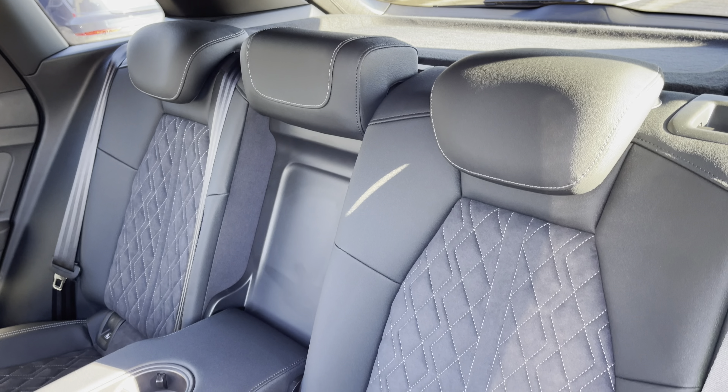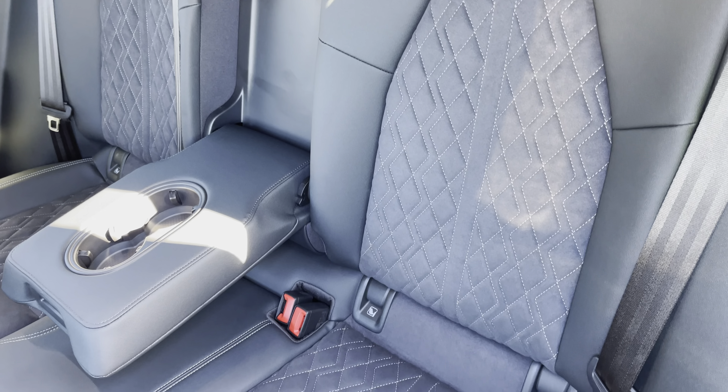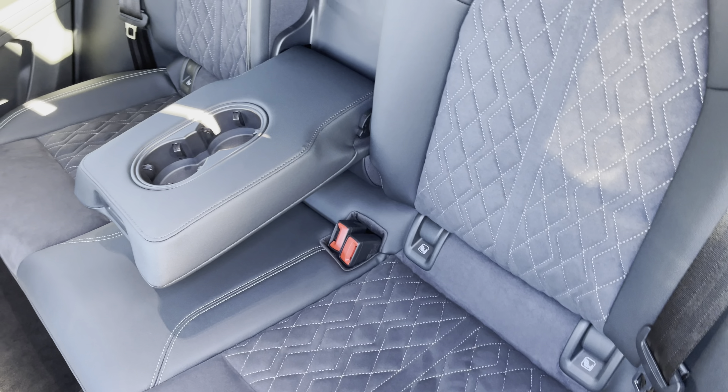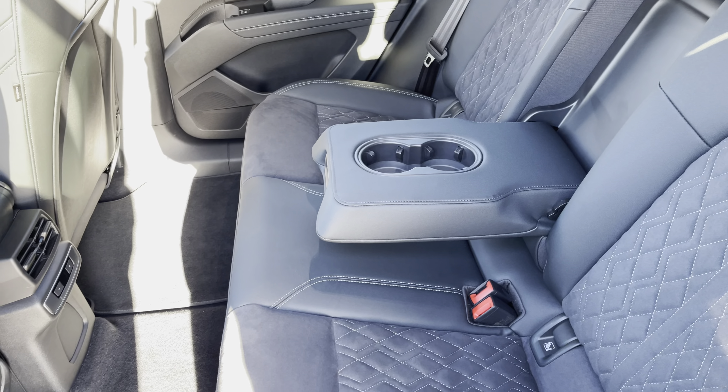Moving inside, you'll find the optional leather Alcantara upholstered rear seats with integrated ISOFIX seat mounting points, while there's a fold-down armrest with two inbuilt cupholders as well as rear climate control.